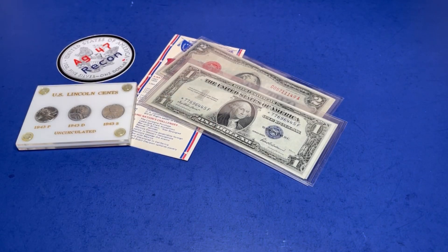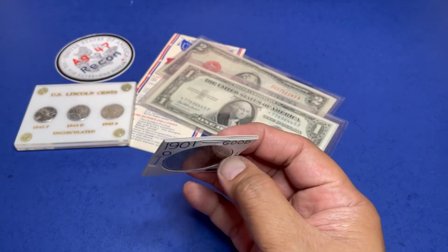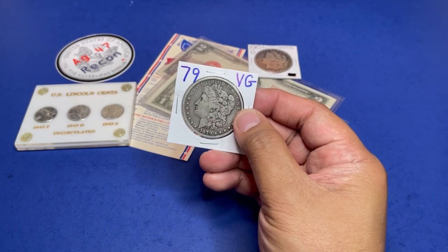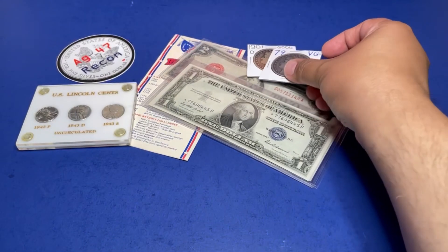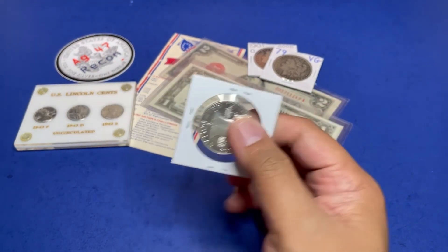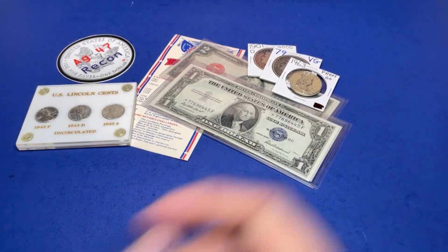We'll do a 1901 good-condition Morgan silver dollar, followed by an 1879 VG-condition Morgan silver dollar, and how about a 1963 Benjamin Franklin half dollar.